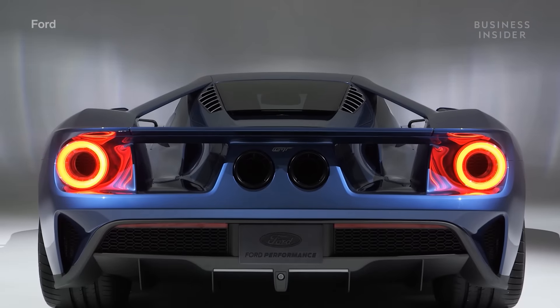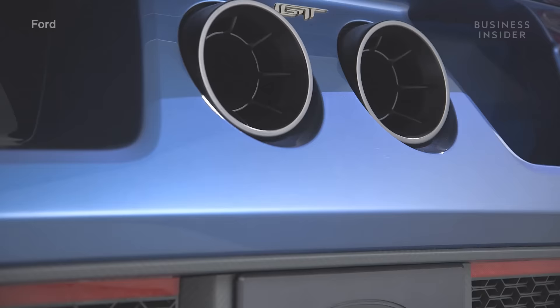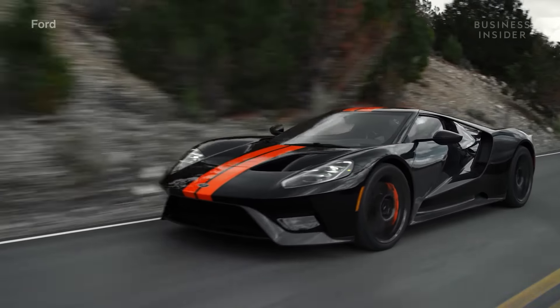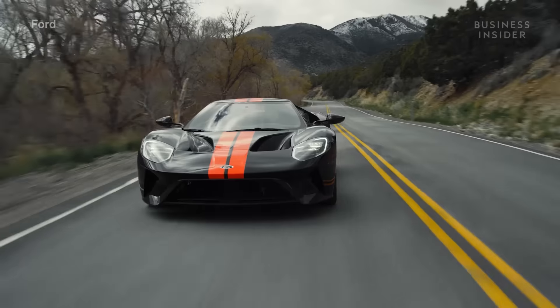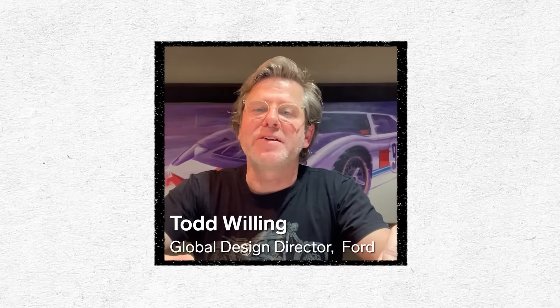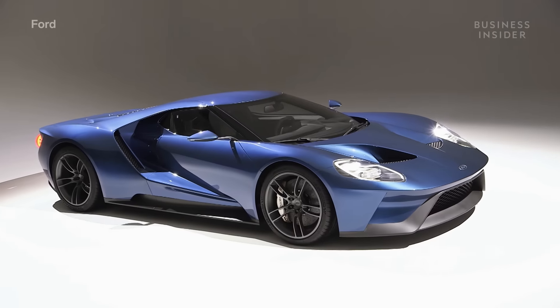This is the second-generation Ford GT, the most powerful car the company has ever built. It's also one of the best aerodynamically designed cars to ever be made. Hi, my name is Todd Willing. I'm Global Design Director for Trucks and SUVs at Ford Motor Company, and today we're going to break down the design of a project that I was part of — the Ford GT.